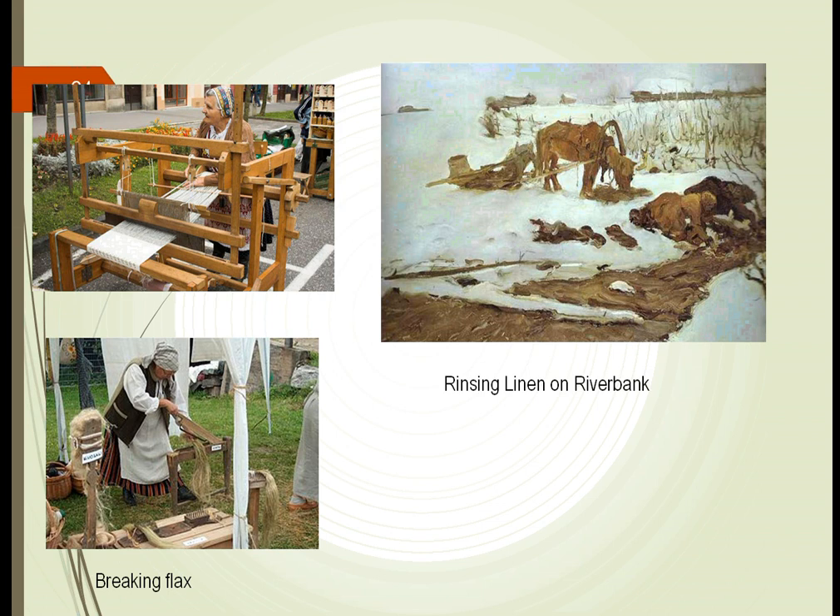People learned early on that different techniques were utilized to get the fibers out of the flax plant. They didn't necessarily need chemicals like we might use nowadays. What they learned is that they could use bacteria and fungus. By cutting down the flax plant and laying it outside, different bacteria and fungus would act upon it to get rid of the soft fibers. This could then be pressed and, using machines, large sections could be made into a textile.